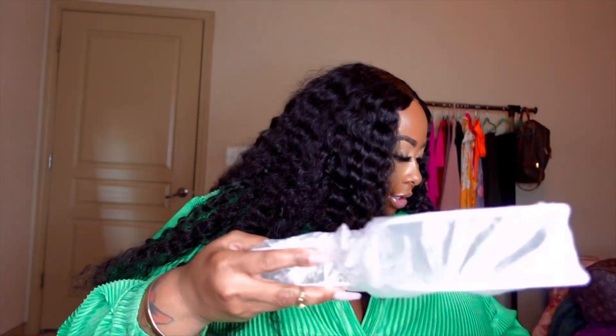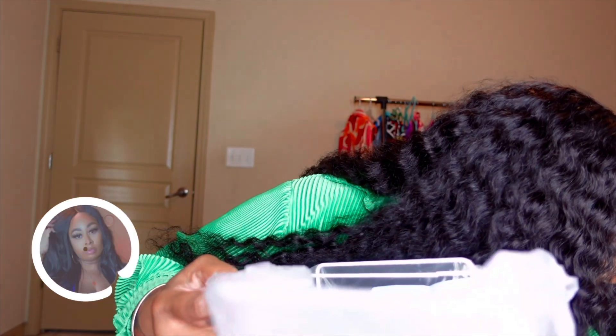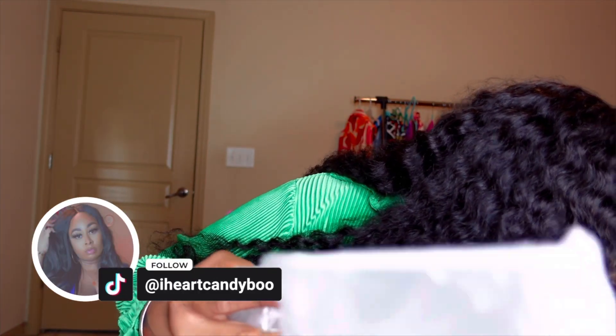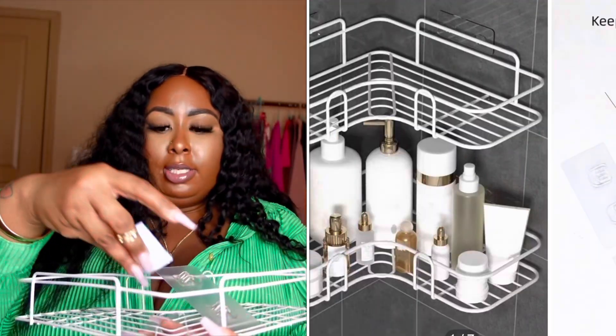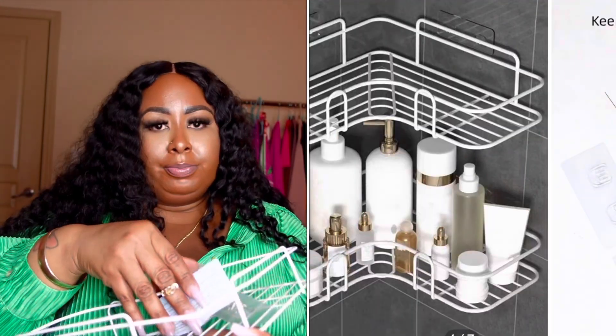This is a storage shelf for the shower — I just got one but I should have got two. Look, in the picture they have two. It comes with the clips, sticker, and instructions. I should order two, or even three — they were cheap, only a dollar each, but I think I need a few more.